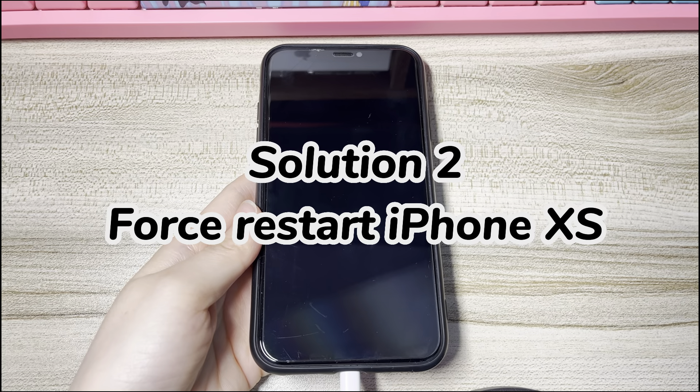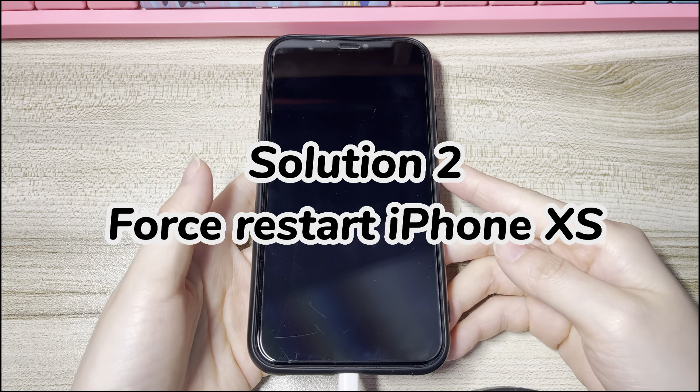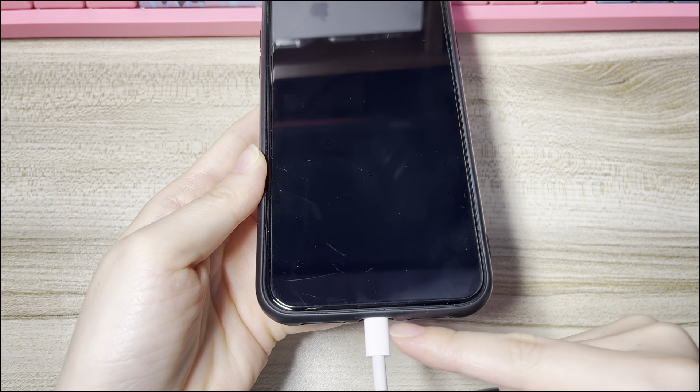Solution 2: Force Restart iPhone XS. Doing a forced restart forces your iPhone XS to turn off and then turn back on to clear out system bugs and refresh the stuck operating system. Here's what you need to do. You can try a few times if you can't do it right the first time. Also, make sure to keep your iPhone XS charged while doing the reboot.